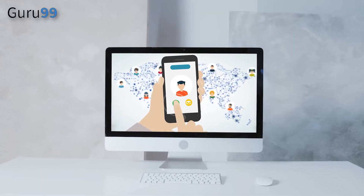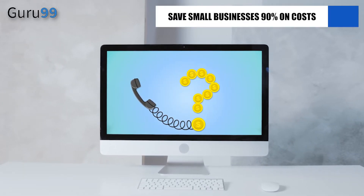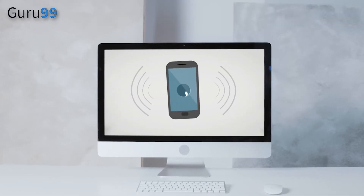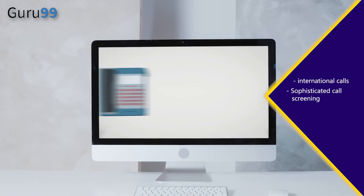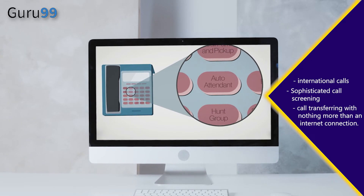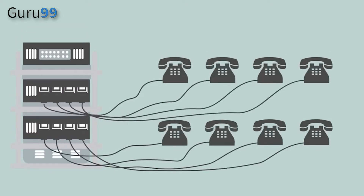It's a no-brainer that VoIP business phone numbers are better than landlines. They not only save small businesses 90% on costs, but they are also fully equipped to handle international calls, sophisticated call screening, and call transferring with nothing more than an internet connection. The advantages of VoIP apps are obvious, but choosing the best provider is anything but simple.